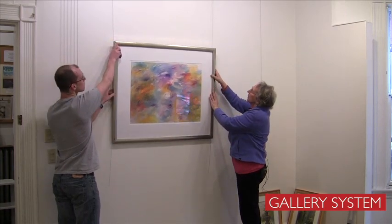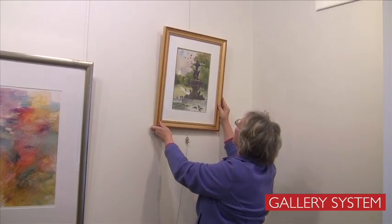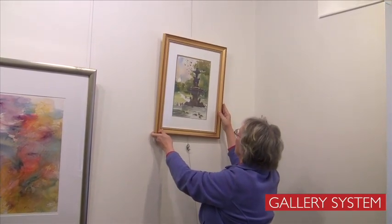A big contribution from the gallery system has been that we can actually put them on the wall and play with them very easily, and we weren't able to do that before.